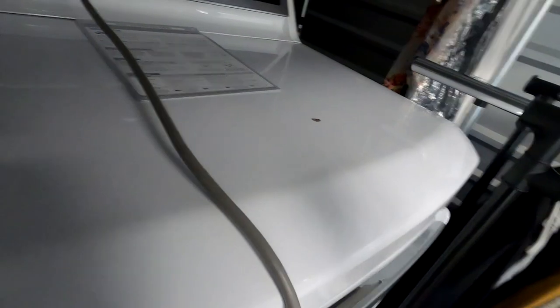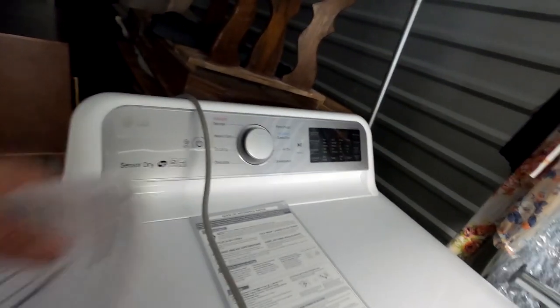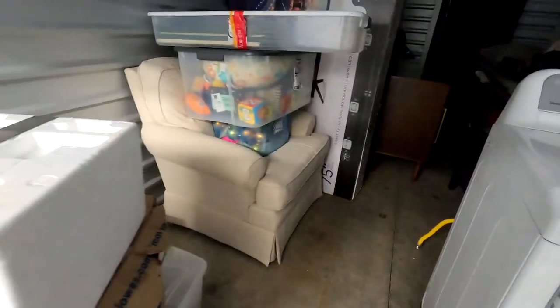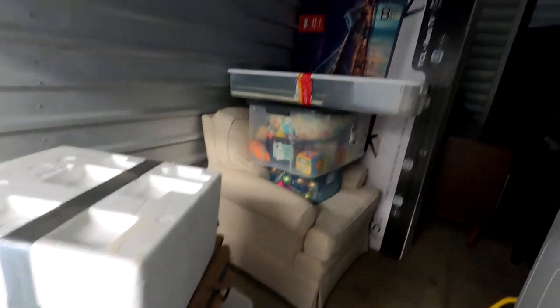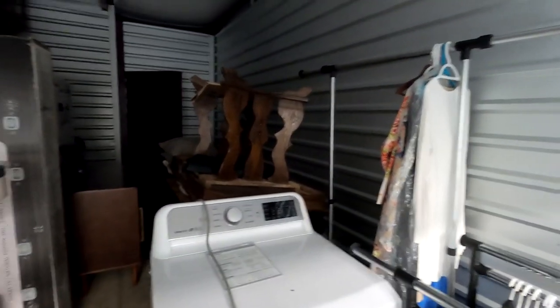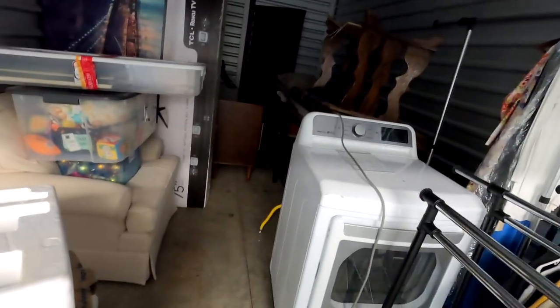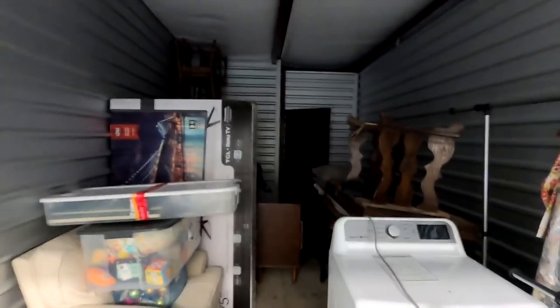Looks like the machine is gas — it's a sensor gas dryer. That may be a harder sell. Maybe that's why it's in here without a washer. But there seems like there's a lot of stuff we can resell. We'll have a little more breakdown once we figure out what we're doing.